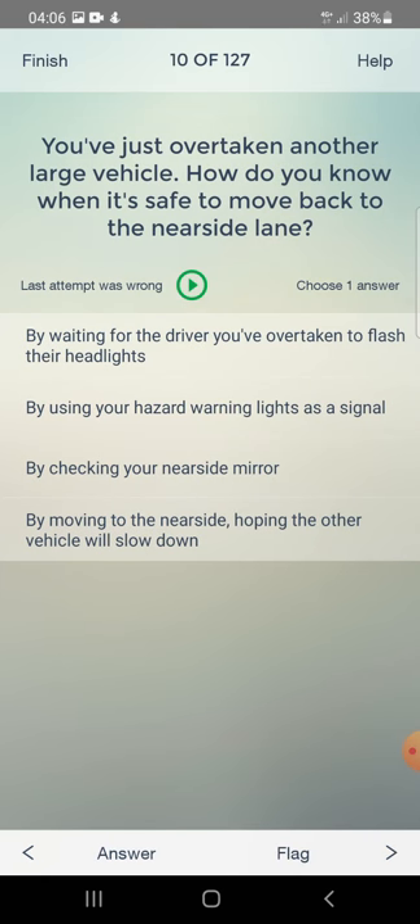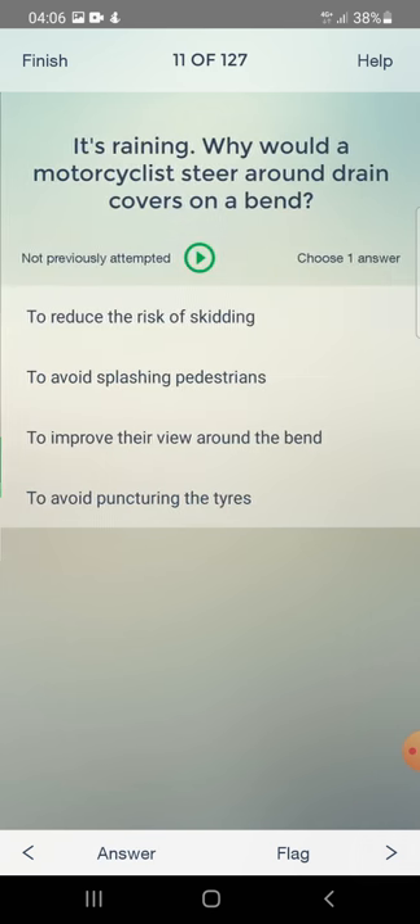You have just overtaken another large vehicle. How do you know when it's safe to move back to the nearside lane? By waiting for the driver to flash their headlights, by using hazard warning lights, by checking your nearside mirror, or by moving over hoping the other vehicle will slow down? The answer is: by checking your nearside mirror.